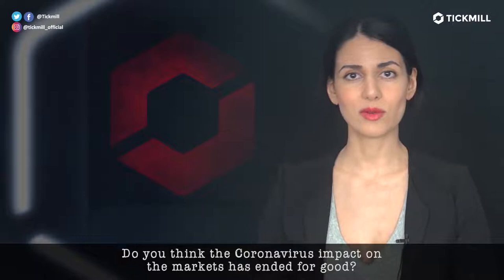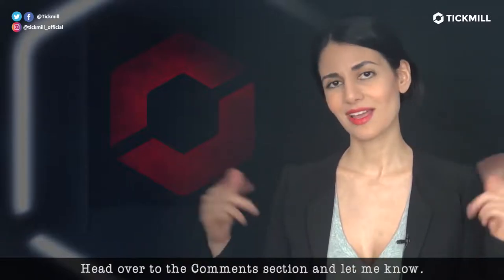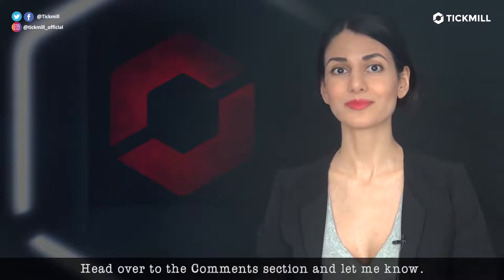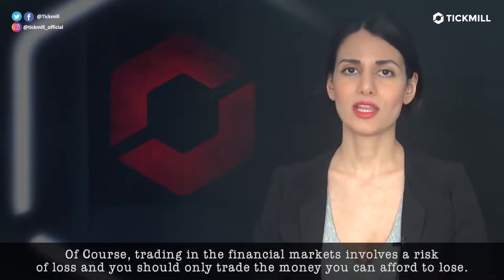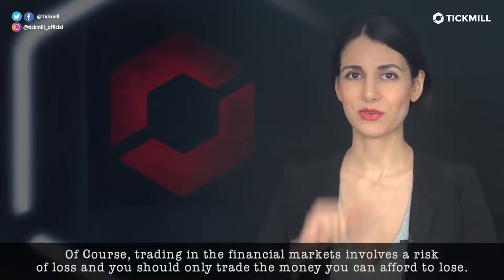Do you think the coronavirus impact on the markets has ended for good? Head over to the comment section and let me know. Of course, trading in the financial markets involves a risk of loss and you should only trade the money that you can afford to lose.